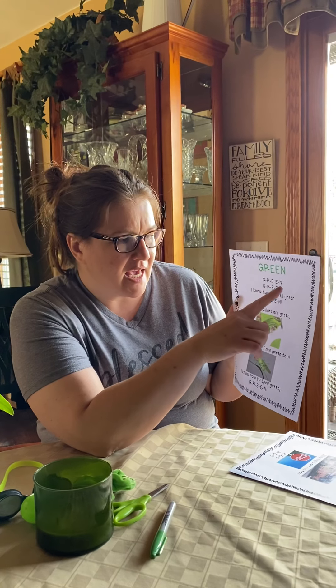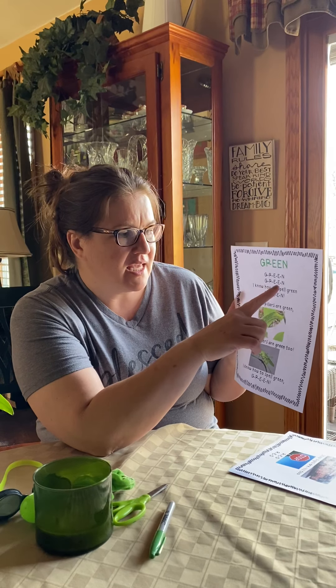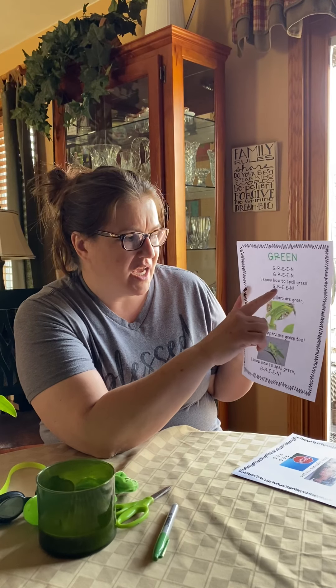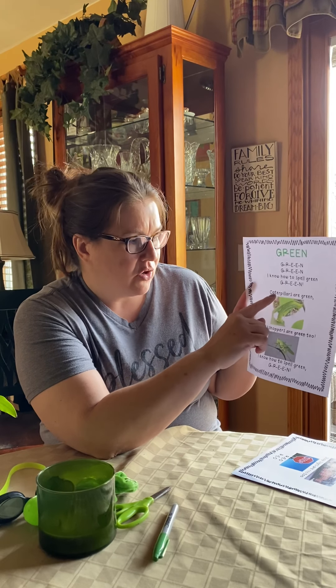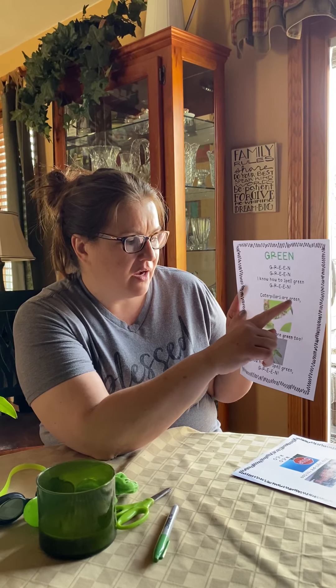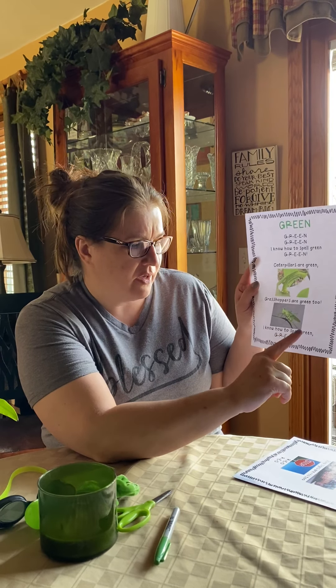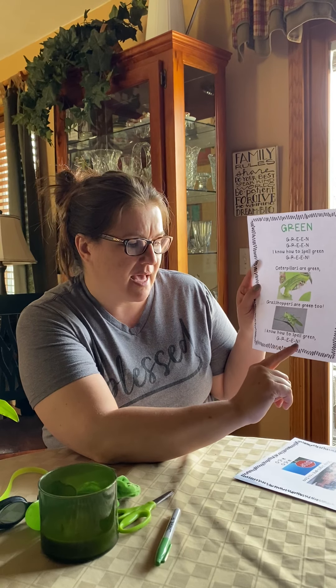Let's sing the green song. Are you ready? It goes like this. G-R-E-E-N. G-R-E-E-N. I know how to spell green. G-R-E-E-N. I know how to spell green. I know how to spell green. G-R-E-E-N.